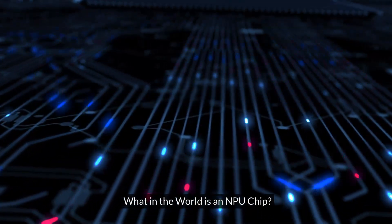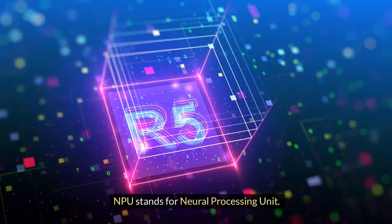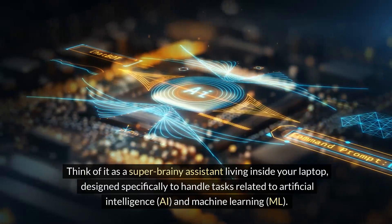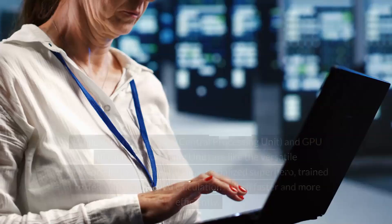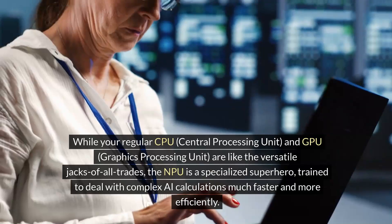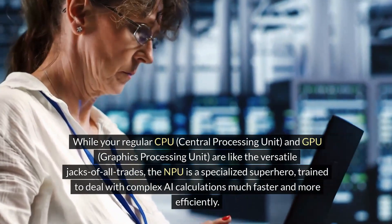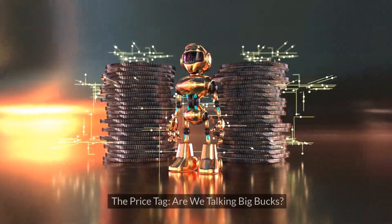What in the world is an NPU chip? NPU stands for Neural Processing Unit. Think of it as a super brainy assistant living inside your laptop, designed specifically to handle tasks related to artificial intelligence and machine learning. While your regular CPU and GPU are like the versatile jacks of all trades, the NPU is a specialized superhero, trained to deal with complex AI calculations much faster and more efficiently.